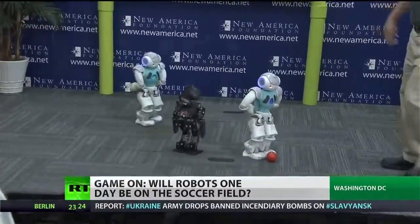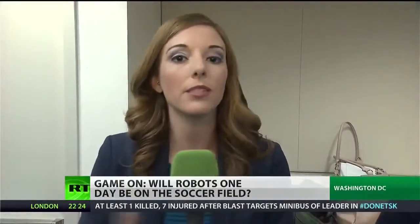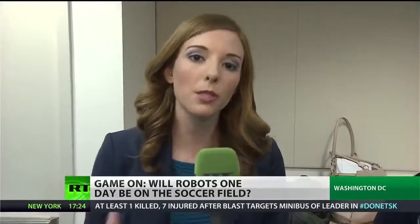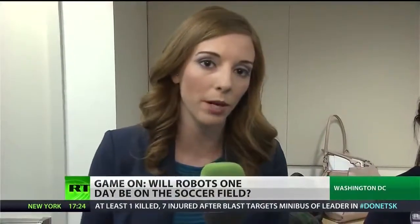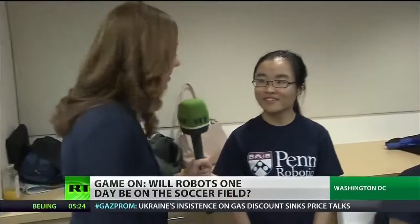Let me introduce you to the second type of robot. This one is where the software is customized but the hardware is standardized — everyone has the same type of robot, but it really depends on the software and how you program it in order to win. This is one of the developers. Her name is Karen. Karen, tell me about your robot.